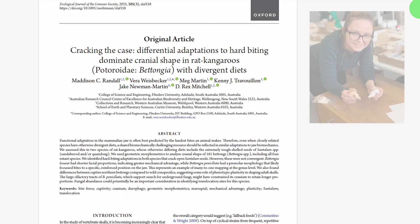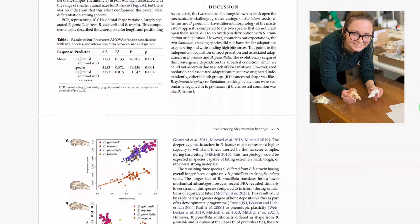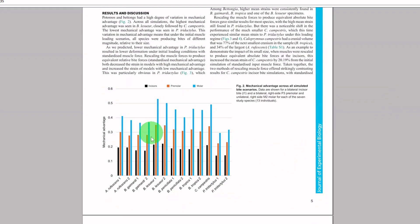So, what about the skulls? Do they show any signs of bite force adaptation to help crack these super hard seeds? Our team of researchers, led by Madison Randall, has just published a paper looking at exactly this question. We did find bite force adaptations in the two species of bettongs that crack open these seeds, but they weren't the same adaptations — which was a really interesting finding. The burrowing bettong has the shortest face of the whole genus. This is a common feature of hard-biting animals because it increases the mechanical advantage or leverage of the jaw. And in another recent paper, we showed that the burrowing bettong has very high mechanical advantage indeed.